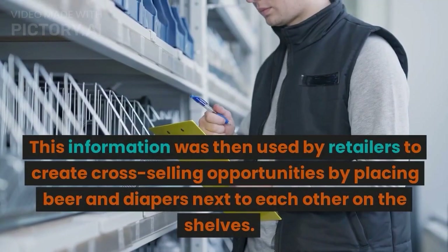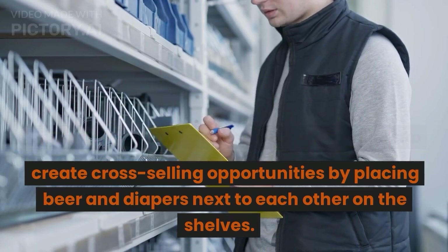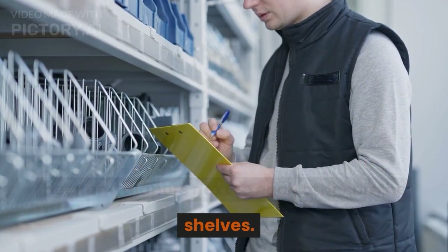This information was then used by retailers to create cross-selling opportunities by placing beer and diapers next to each other on the shelves.